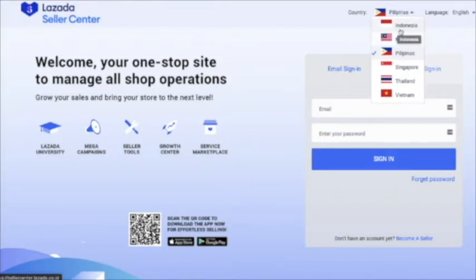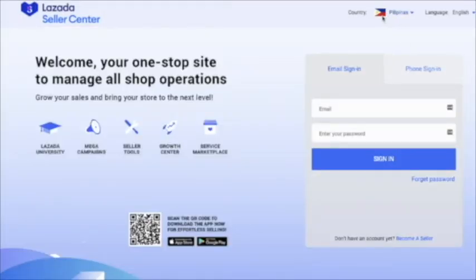You can open your shop in Indonesia, Malaysia, Philippines, Singapore, Thailand, or Vietnam. I will choose Philippines since I'm here. You can see the flag there. Since we don't have an account yet, we will click on 'Become a Seller.'